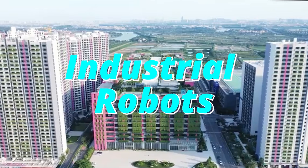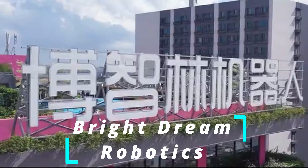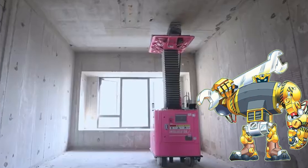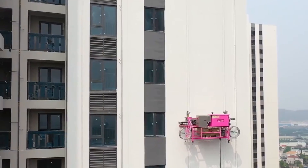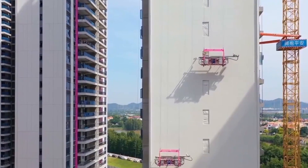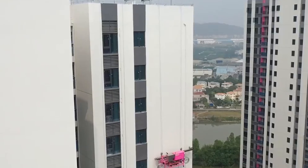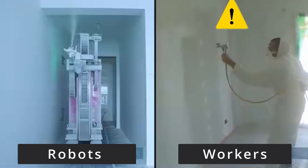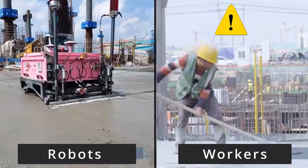A series of China-made construction robots developed by Bright Dream Robotics have been playing their roles at construction sites across the country. Exterior walls of high-rise buildings are some of the most dangerous work in the construction industry. Robots can not only help build, but also paint these exterior walls, which means workers can avoid dangerous tasks.